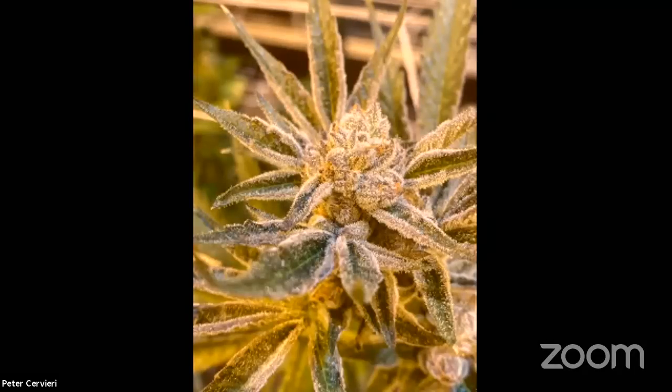What are you noticing? Want to talk about how this stuff grows? Wait — I'm actually in Maine, not Trinity County. Right, sorry. Who's in Trinity? I think that's who we just lost. Alright, let's talk Maine.